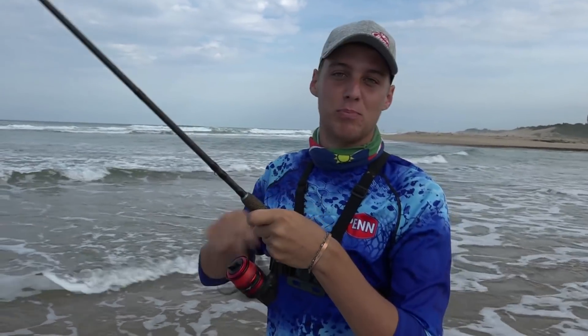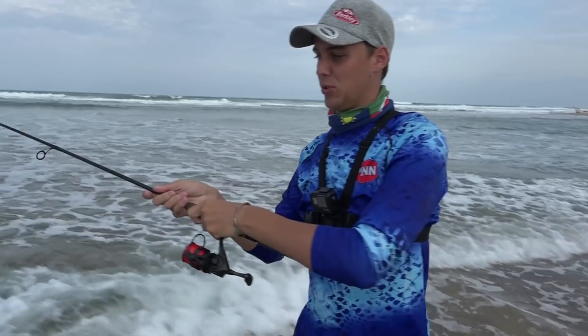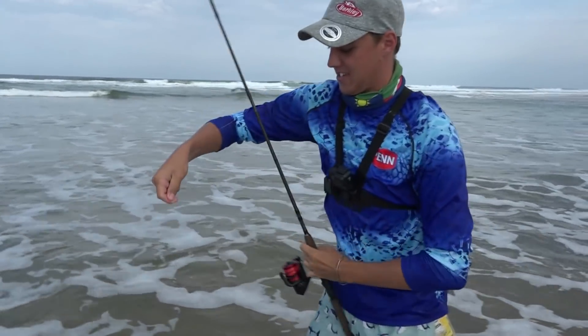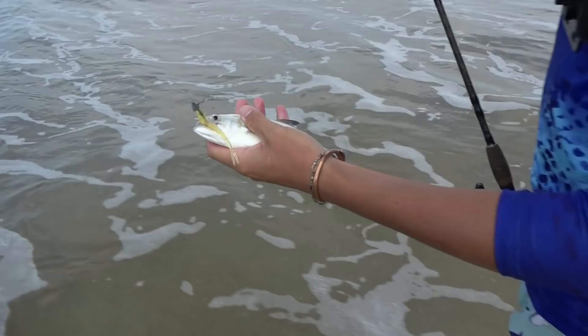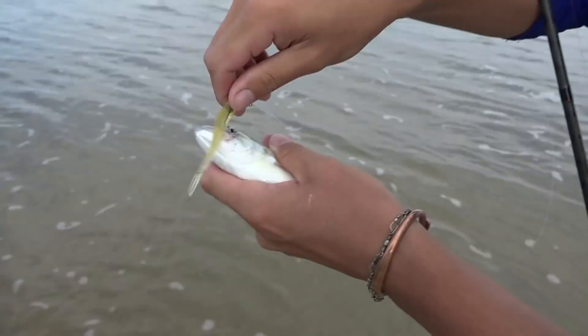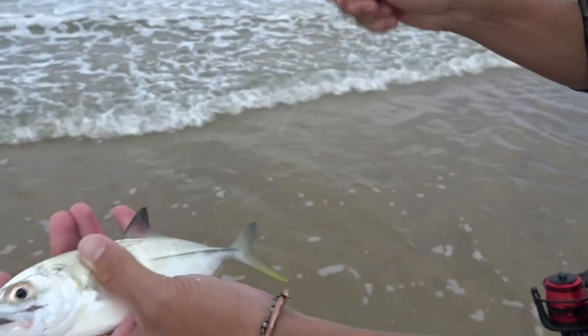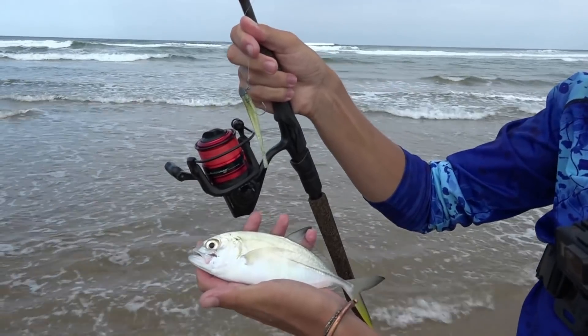I just hooked the bigger size kingies — or better size kingies. There's a nice little kingie on the three-inch jerk minnow.